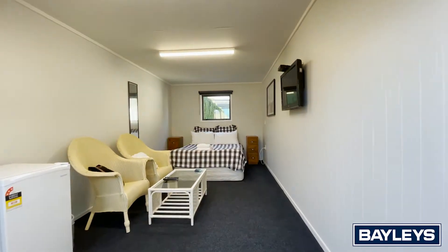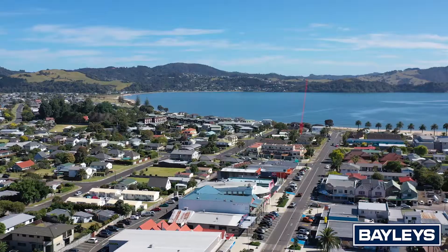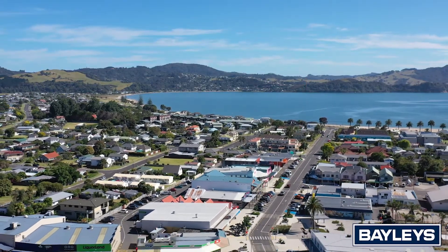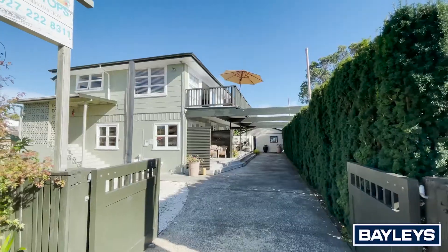Situated in the heart of Putianga, 13 Albert Street is a popular choice for holidaymakers, with all the best cafes and restaurants on your doorstep, and a minute stroll to the beach. A great opportunity for the savvy investor.